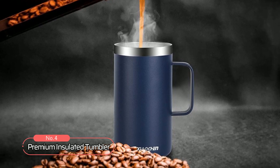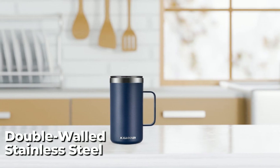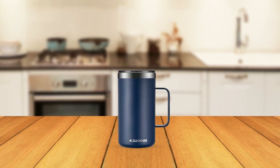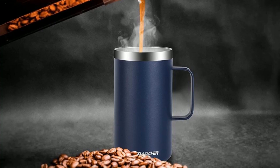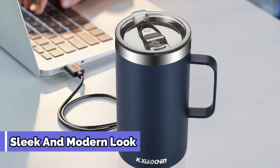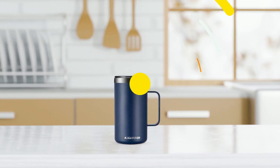At number four, we have the Premium Insulated Tumbler. This tumbler is designed to keep your drinks hot or cold for hours on end. With its double-walled stainless steel construction and vacuum insulation, this tumbler is built to last. The tumbler also has a leak-proof lid that helps prevent spills. One of the standout features is its stylish design — a sleek, modern look that is sure to impress. It's also available in a variety of colors to fit your style.